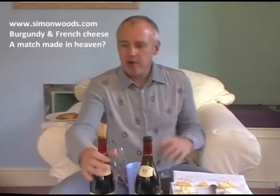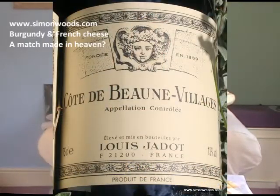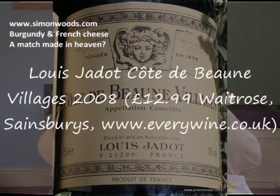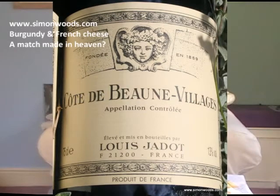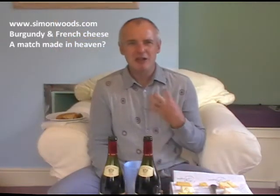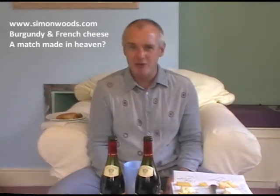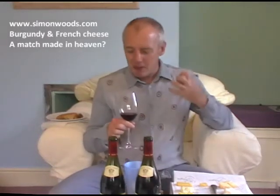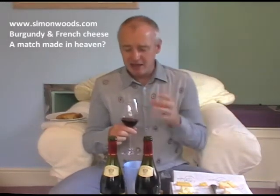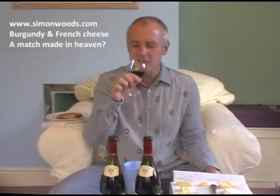Last red: Côte de Beaune-Village 2008 — a pound more expensive, a year younger. This is a dumb youngster, almost like a teenager of a wine. It's a bit surly, a bit chunky, with lots of potential not coming out to play today. I get a vague raspberry and cherry kernel character, but it feels like it's going to be a full-bodied, earthy, structured wine. Maybe a bit of Brettanomyces as well.